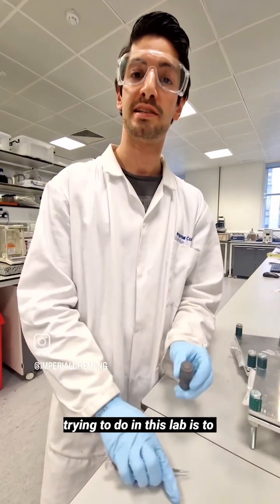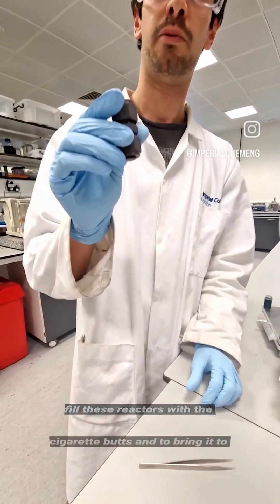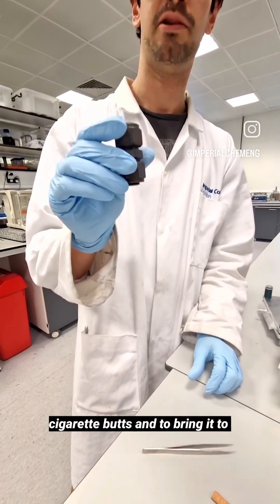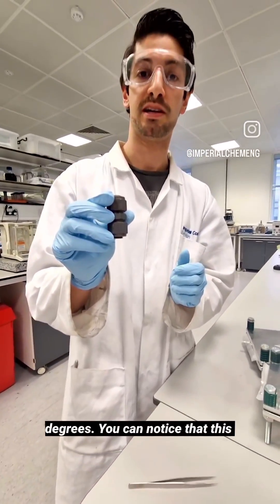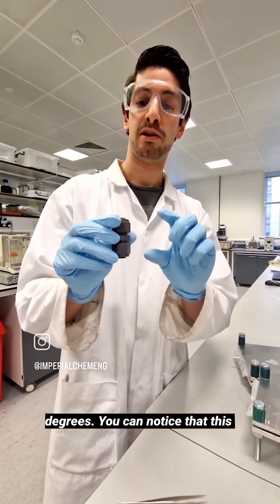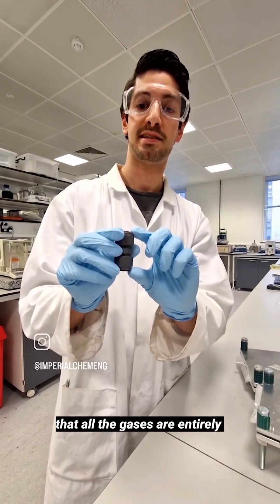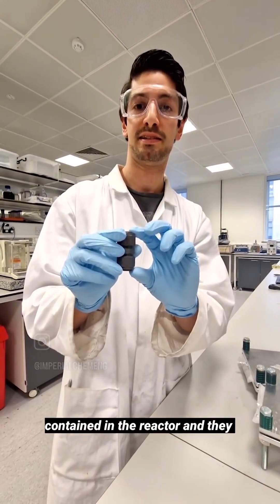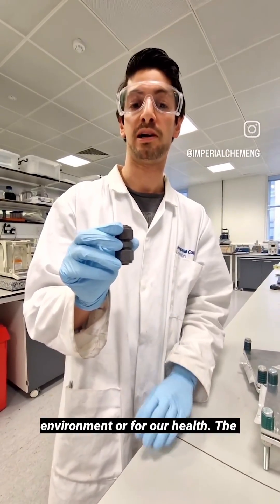What we're trying to do in this lab is to fill these reactors with the cigarette butts and to bring it to very high temperatures, up to 700 degrees. This reactor is entirely sealed so that all the gases are entirely contained in the reactor and they're not harmful for the environment or for our health.